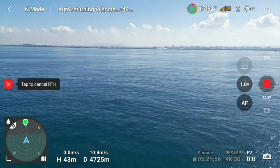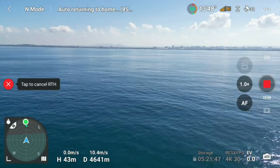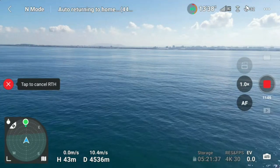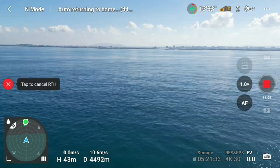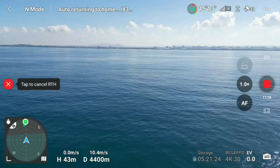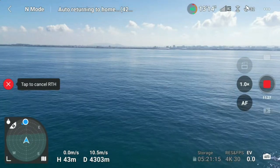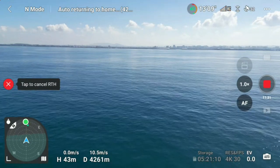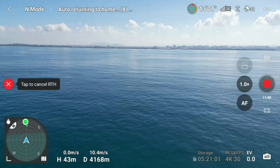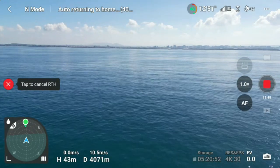Right now we are returning home — I have already initiated the return to home function on the drone. We still have 49 percent battery and four bars signal. We are 4.5 kilometers away from the home point at 43 meters above sea level. As we return home, there is no wind resistance because the drone speed has not changed — still 10 meters per second. That means there is no headwind, and I think the drone will successfully return home.